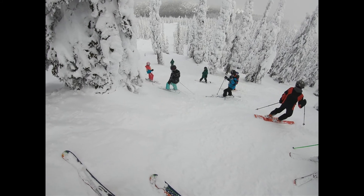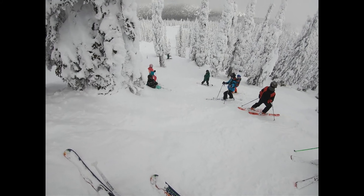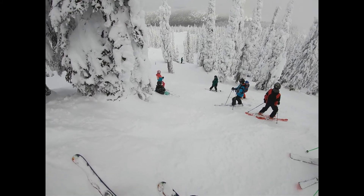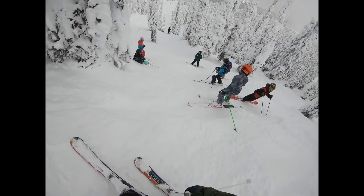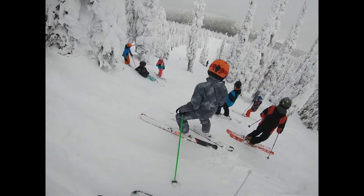Kelsey, do you want to just stand on the lift? How does it look? It looks good. Cool, I'm standing it. Alright! I'm standing it to you.